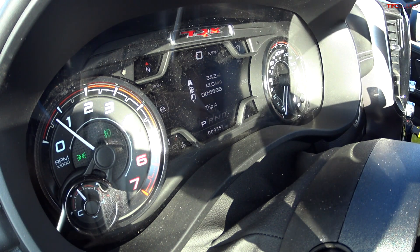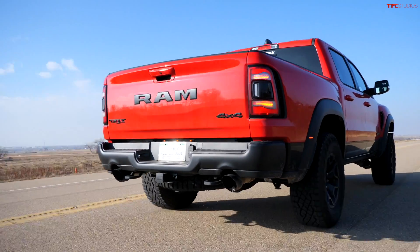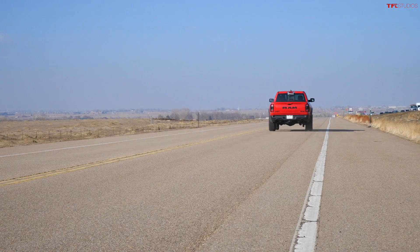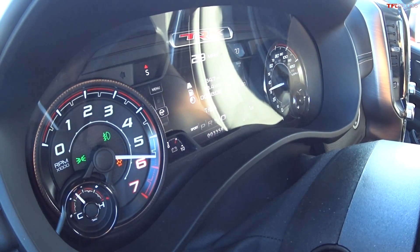For this acceleration test, I'm going to use sport mode. The TRX is four-wheel drive auto all the time, and I'm going to try launch control. Traction control is already disabled in sport mode. 4.4 seconds, guys — the seatbelt is tight. This whole truck is just like a monster. 4.4 is now the best time — 4.4 seconds in a production truck. It's the quickest production truck we've ever tested, period.